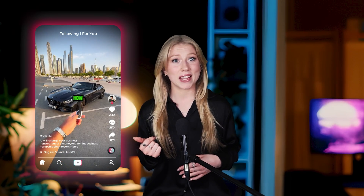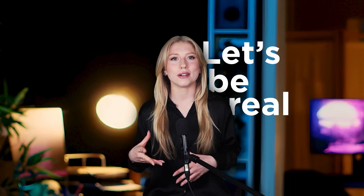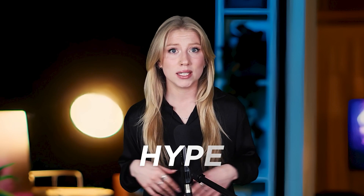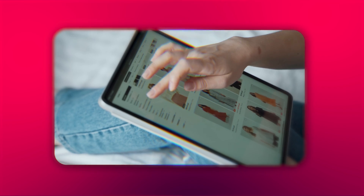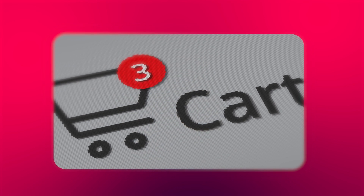You know all those TikTok gurus claiming AI will magically transform your ecommerce store overnight? Let's be real, most of that is pure hype. As someone who's been in the ecommerce trenches for years, I've tested hundreds of AI tools so you don't have to waste your time on the duds. While some AI tools are still experimental gimmicks, others genuinely transform your workflow and boost your bottom line.